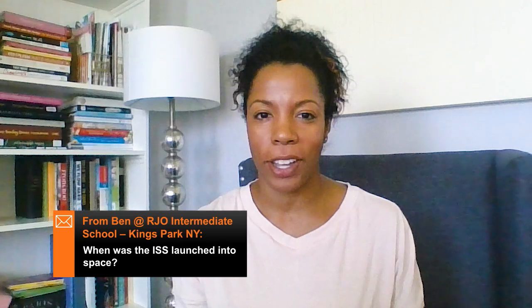This week's question comes from Ben at RJO Intermediate School. Ben wants to know when the ISS was launched into space.